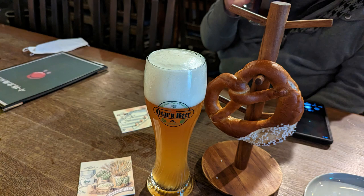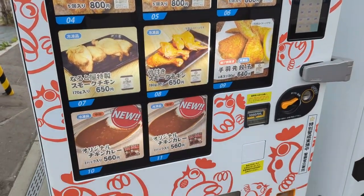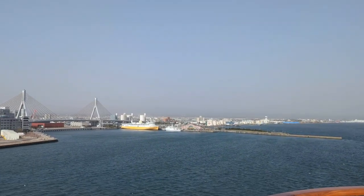On the walk back to the ship, we found one of those famous Japanese vending machines. Sadly, the food was frozen, so we didn't get to try it.